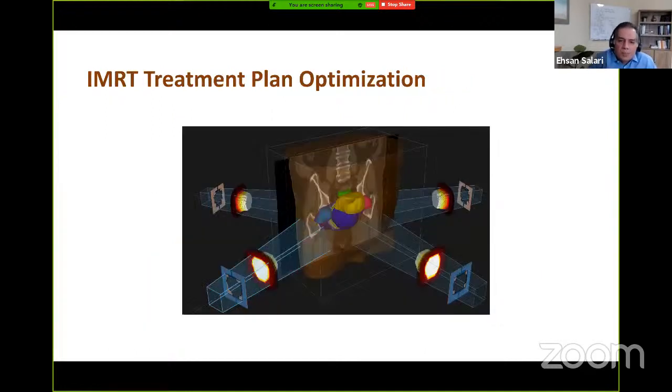Each cancer patient requires the design of an individualized IMRT treatment plan, which involves finding the optimal radiation therapy machine settings to deposit the clinically desired dose distribution. These settings include the choice of the set of beams to be used, the fluence map for those incident beams, and the aperture shapes and intensities to create the fluence maps. A major focus of my research is model and algorithm development for IMRT treatment planning.